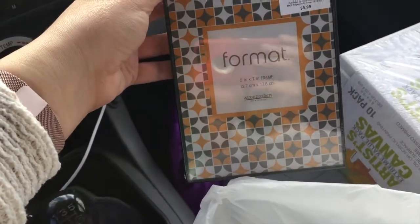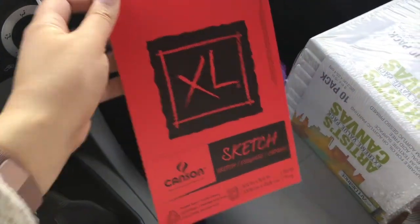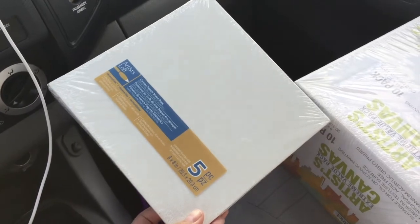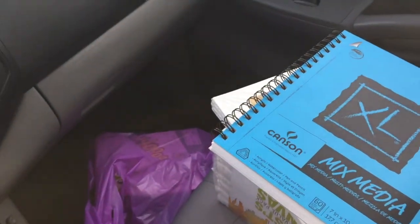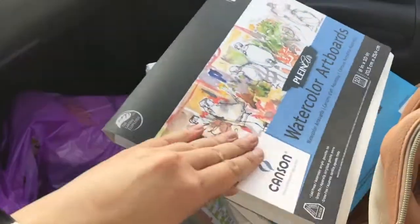Then I bought a couple of picture frames for 5x7s because you can't go wrong with that. I got this really cute little sketchbook because I want to draw some more. I got some more mini canvases — they're like 8x8 but just a flat one — and I got a sketchbook and watercolor artboards, which I think are really great for drawing with markers. For all of that stuff at Aaron Brothers I only spent a little over $50, which is really good considering they're all art supplies.